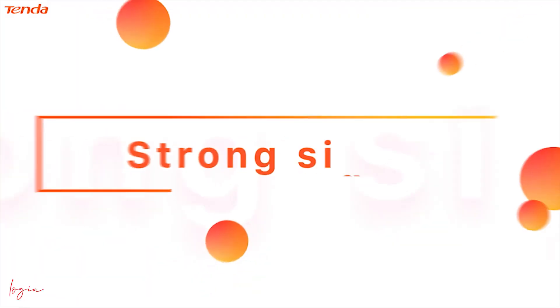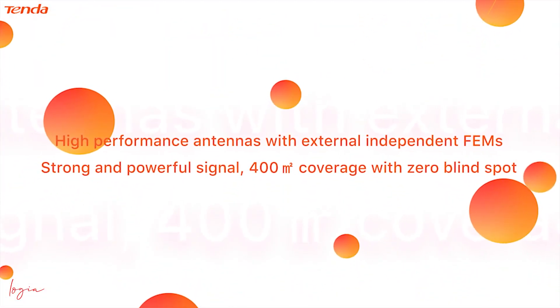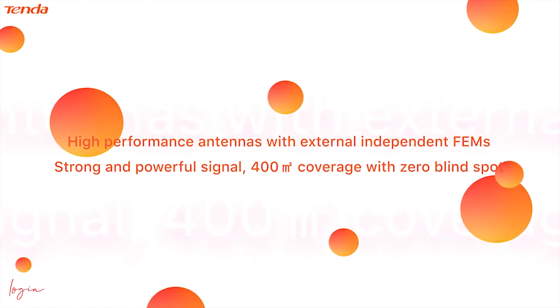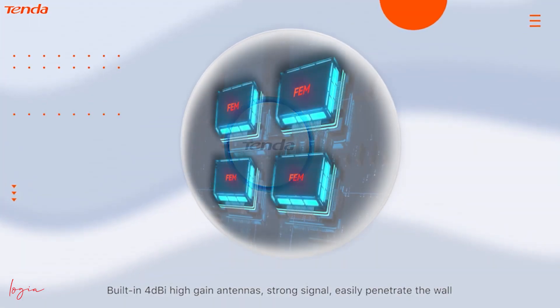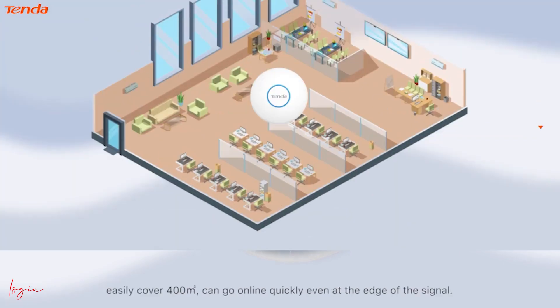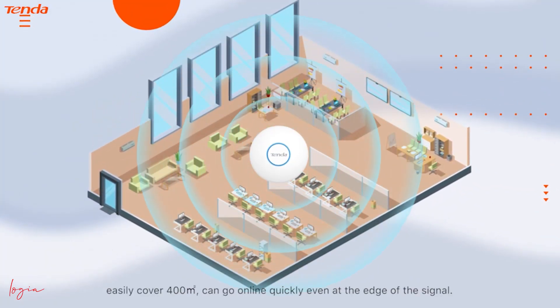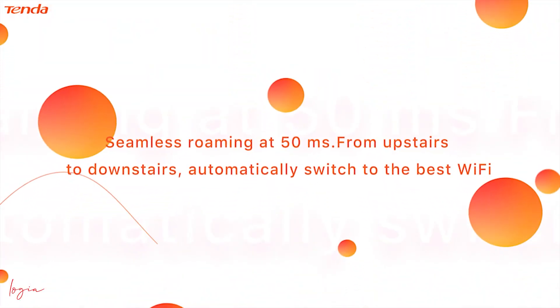Strong signal: high performance antennas with external independent FEMs deliver strong and powerful signal. 400㎡ coverage with zero blind spot. Built-in 4 dBi high gain antennas provide a strong signal that easily penetrates walls — even a weak signal can be received easily to cover 400㎡, so users can go online quickly even at the edge of the signal.